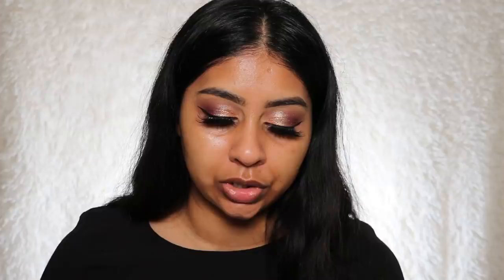These are the new Soft Matte Complete Foundations. I was sent Syracuse, Tahoe, and Moria. I'm usually Tahoe when I use any NARS foundations, but it's definitely more my summer shade. Syracuse is medium deep 1, Tahoe is medium deep 2, and Moria is medium deep 2.3. I'm going to swatch these because you find these really helpful. Syracuse looks like a good match, Tahoe seems like an actual good match too. Syracuse has more peach undertones, Tahoe is more orange, and Moria is a very beautiful shade — more on the golden side and a little bit darker.